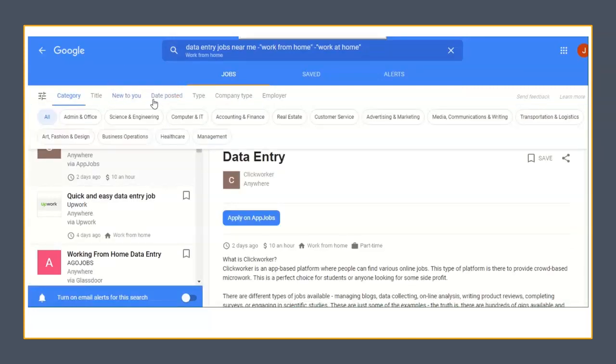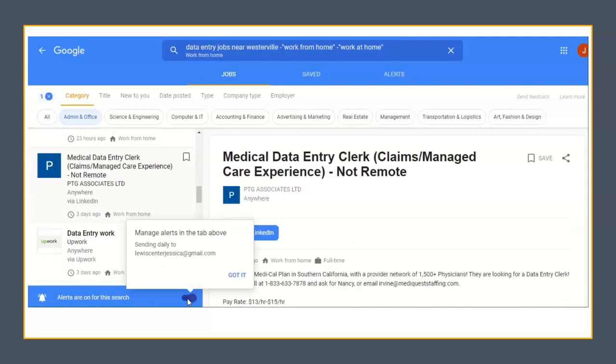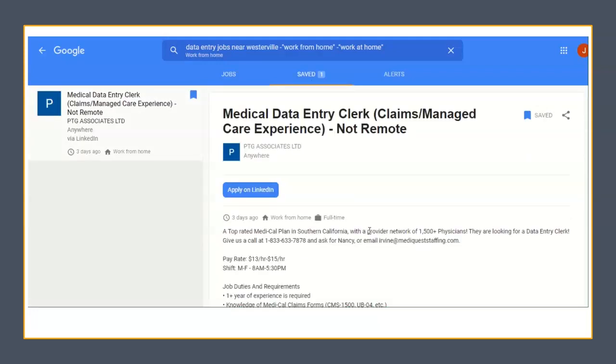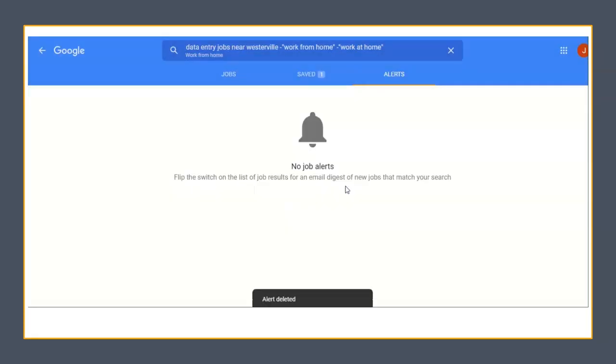And now you can see the results for full-time data entry that are not work from home. You can create email alerts for the kind of jobs you want by clicking the alerts toggle on or off for the search, or by saving a particular job. Then you can go to your saved jobs, see them listed there, and click Alerts to choose how frequently you would like to receive a list of jobs that fit those search terms. You will receive those alerts in your email.